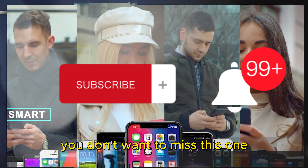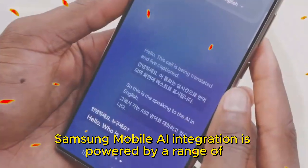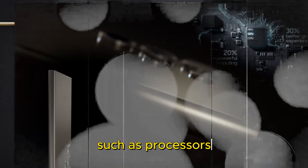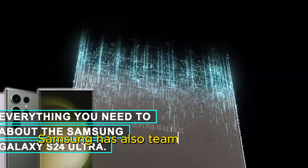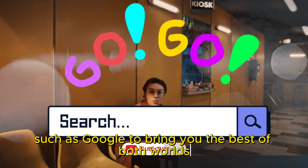Samsung Mobile AI integration is powered by a range of cutting-edge technologies, such as processors, 5G modems, and memories that connect your device to 5G networks and enable AI computation. Samsung has also teamed up with key partners such as Google to bring you the best of both worlds.